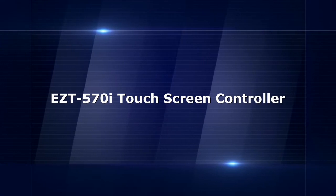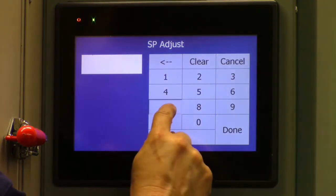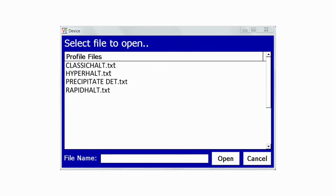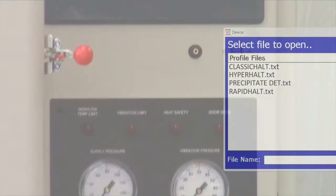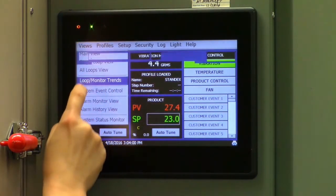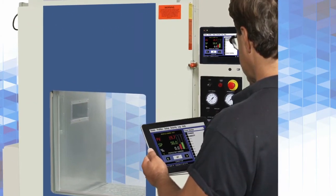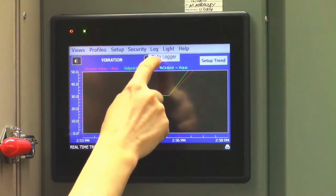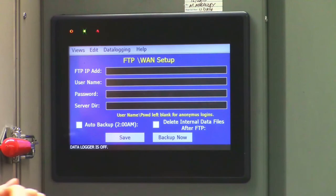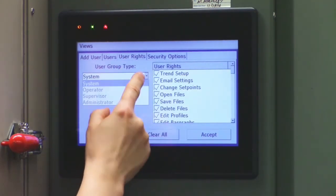Our EZT-570i touchscreen controller is the standard controller for HALT and HASS test chambers. Through this innovative controller, your test technicians will be able to get the most out of your HALT and HASS chamber. Some of the industry-leading features include pre-programmed sample profiles to help you get started, a USB port to allow for easy uploading and downloading of test profiles, and real-time and historical trend graphs that plot temperature and vibration. Ethernet connectivity allows technicians to remotely monitor and control the chamber from a PC, tablet, or smartphone. Data logs with customizable file names can automatically be saved or manually saved via FTP to your network. Full system security with multiple levels of access allows you to control who's authorized to access test data or change test settings.